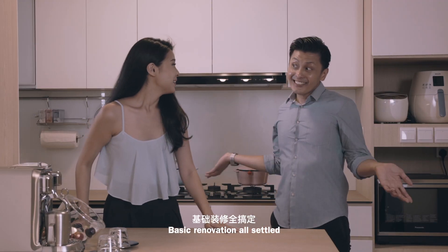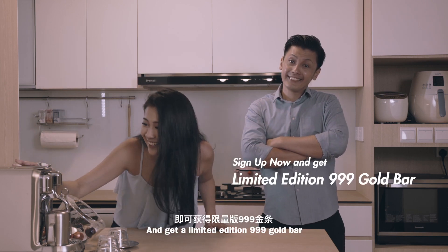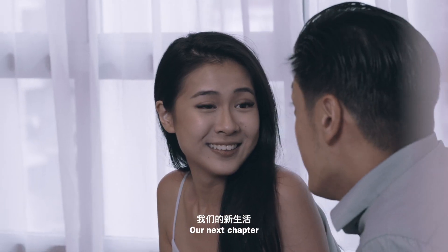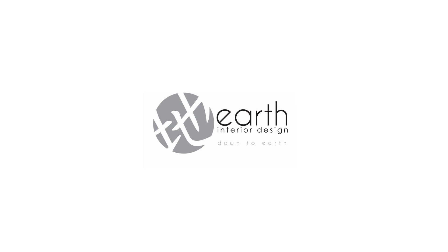Basic renovation, all settled! But you're so smart! Sign up now and get a limited edition 999 Gold Bar! Our next chapter begins here. Earth Interior Design — Up to Earth!